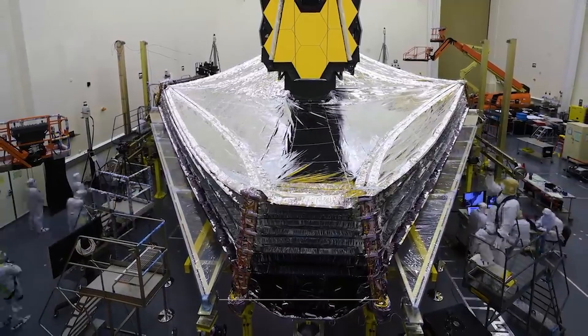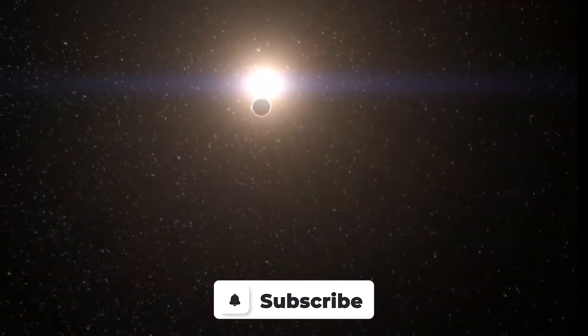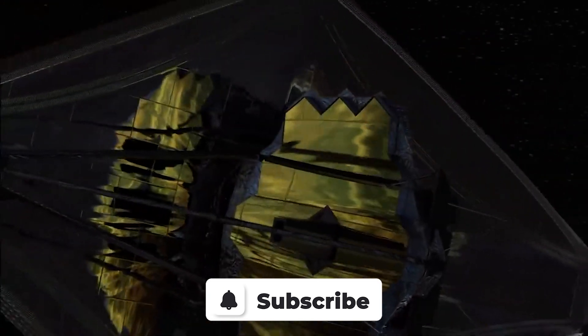Before we continue further, be sure to subscribe to our channel Future Collective for more amazing videos just like this one. With that out of the way, let's get to it.